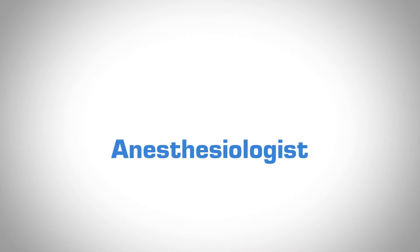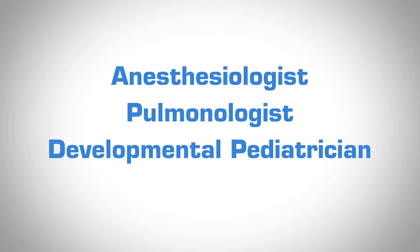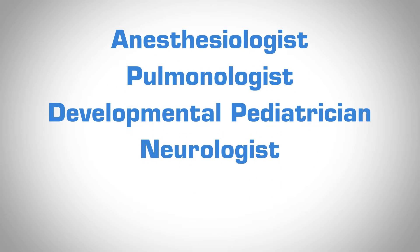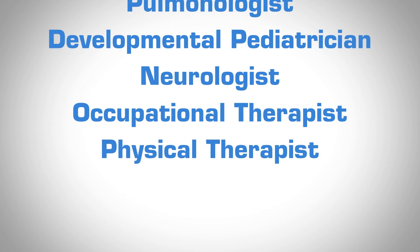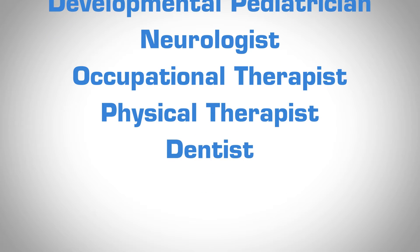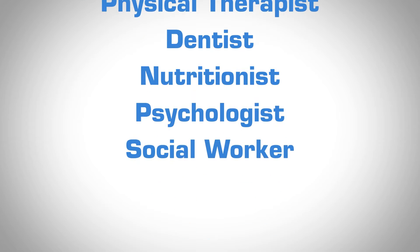We have created a multi-interdisciplinary clinic here so that before surgery, your child can come in. It's a long appointment, but in one appointment they can see the anesthesiologist, the pulmonologist, the developmental pediatrician who works a lot with bowel regimen and overall health. Then you can see the neurologist, the occupational therapist, the physical therapist, the dentist, the nutritionist, the psychologist, the social worker, and child life.